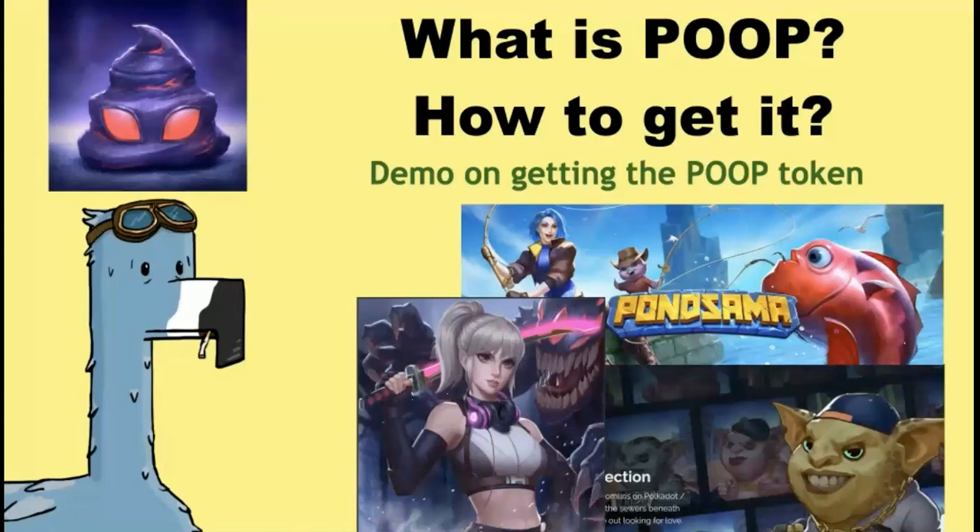Hello, everyone. Welcome to Website Education Investment. Today, in this video, I'm going to talk about what is POOP and how to get it.